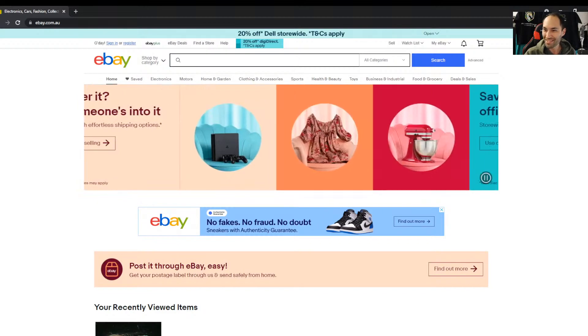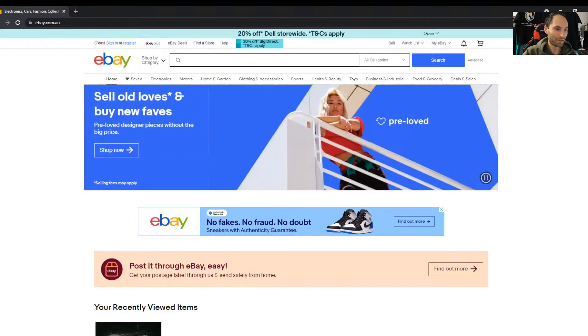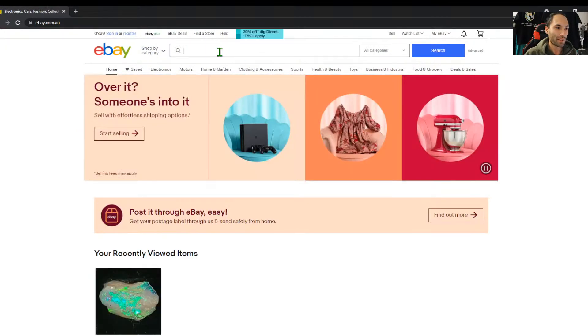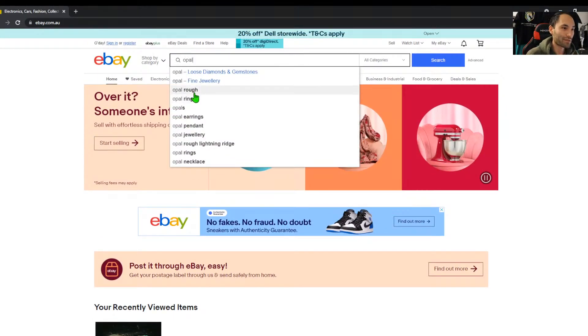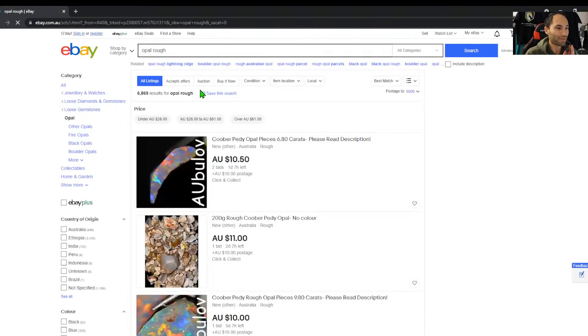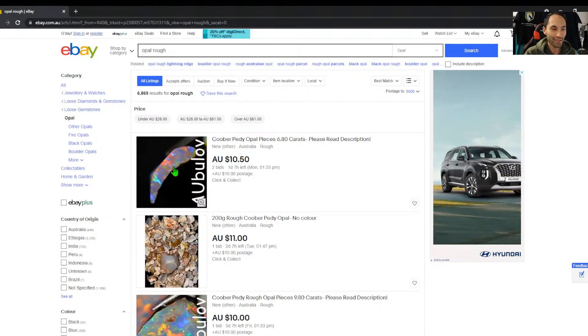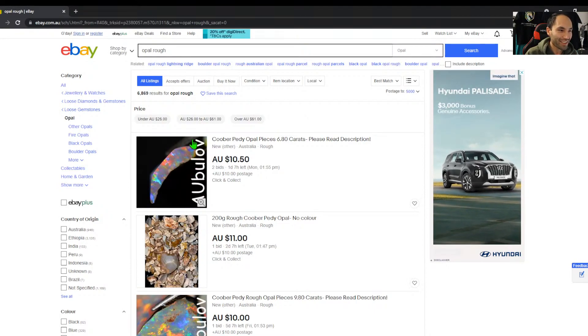Now that the audio is actually working, we'll cruise on. I've got eBay open here and we'll go through some basic search terms. We'll start off with just 'opal rough' — that's what we're always shopping for. Straight away in this first picture I'm a little concerned because I can see toys and they're looking huge.